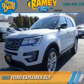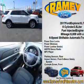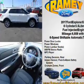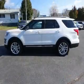Presenting the 2017 Ford Explorer. It's powered by all-wheel drive, a 3.5-liter, six-cylinder engine, and a six-speed automatic transmission.